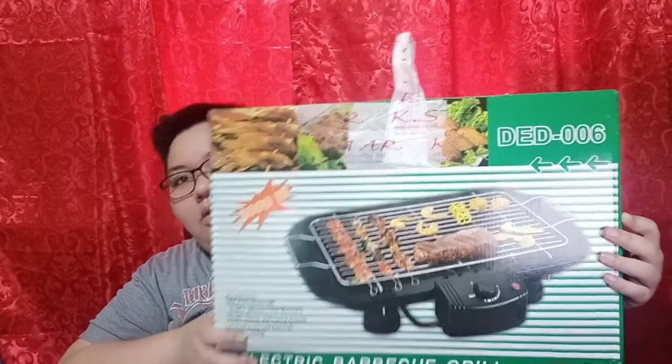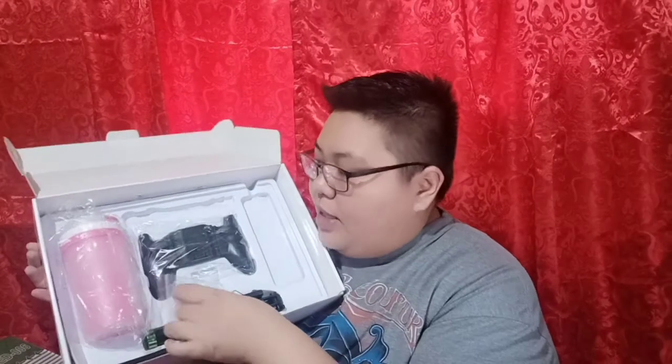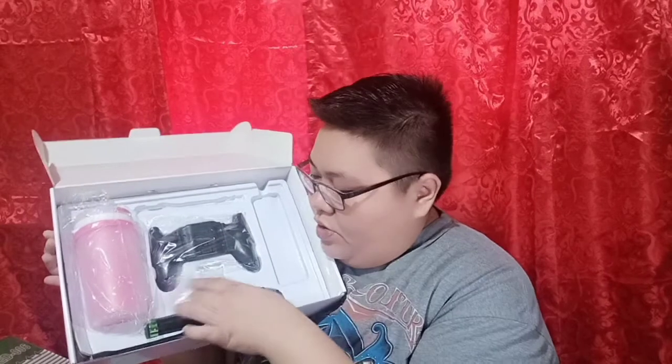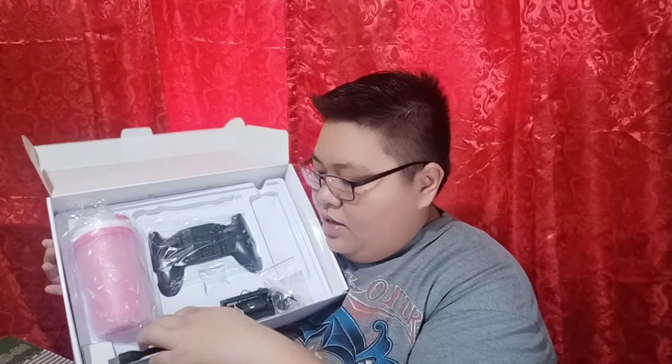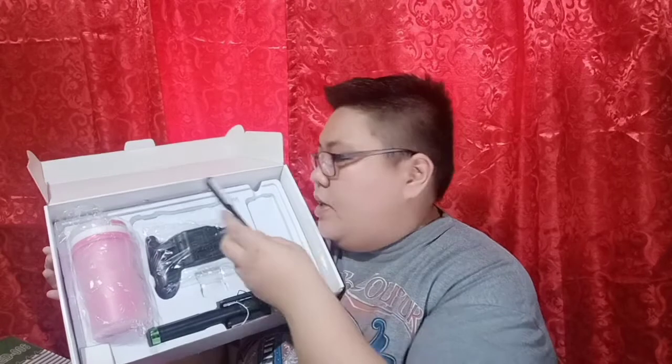Tinabi pa nung nagbenta namin na maganda daw ito, kasi ginamit daw nila sa Zoom. Hopefully magamit namin sa Zoom since magpapasko na. And then ito yung isang freebie niya — nakalagay dito extension, yung pwedeng sasaktakan. Tapos ito yung tumbler, game holder. May ring holder to guys — hindi ko alam kung saan nilagay ni Darna. And then yung LED light — ito yung LED light.